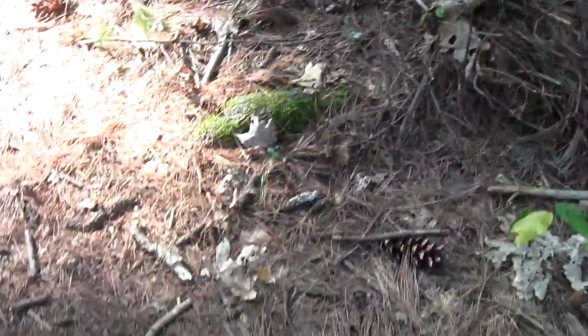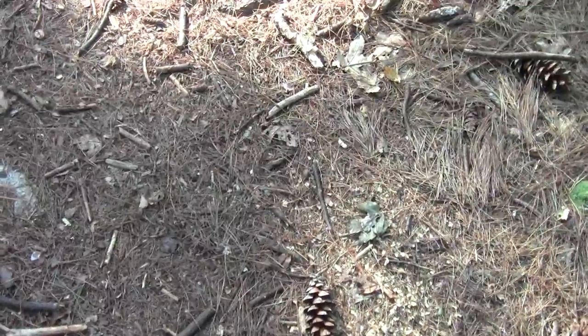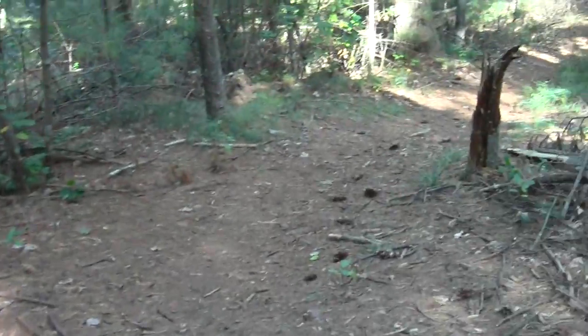There's evidence of some kind of seed gnawing, no doubt red squirrels.